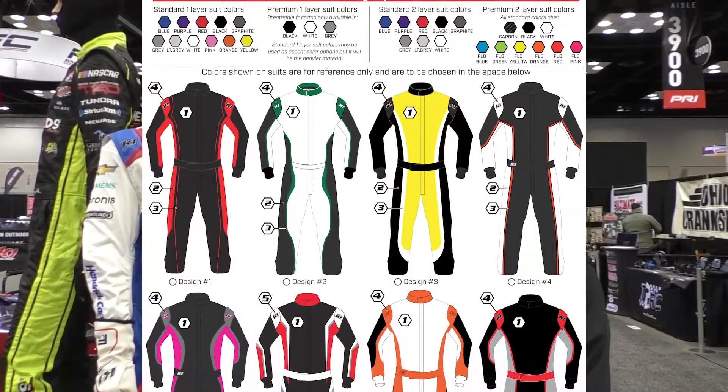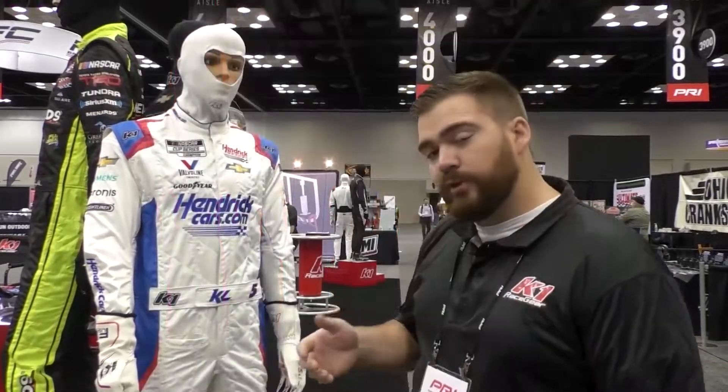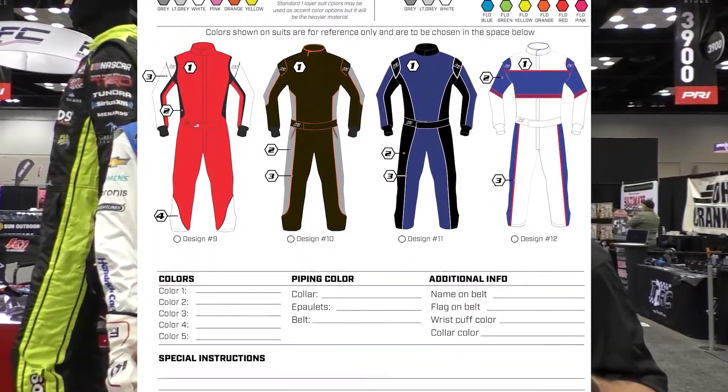What you do is go through that, fill it out, and measure yourself at home if you didn't get a chance to be measured trackside or by a representative at MotorState. Then you submit all of that, and our team will design the suit for you — getting your logos, putting the logos on the suit, making sure you're happy with it, and sending you proofs back and forth.